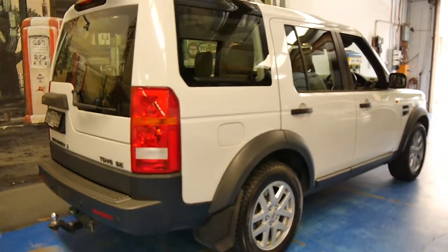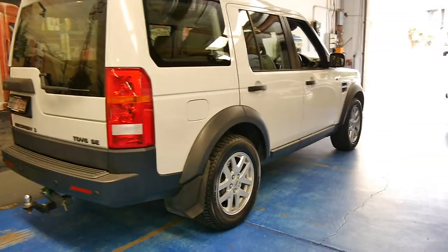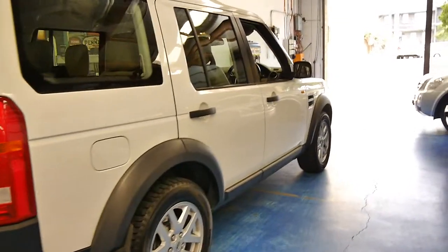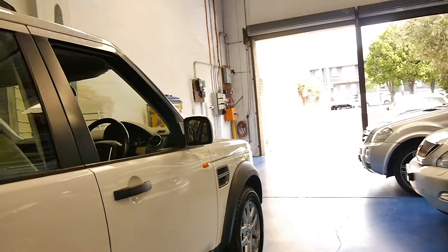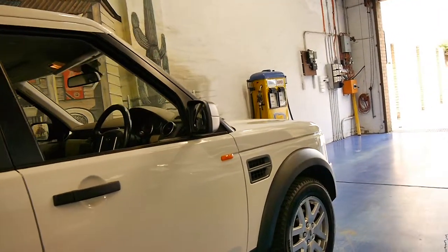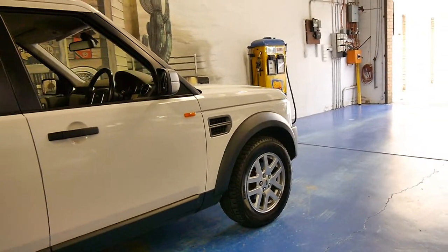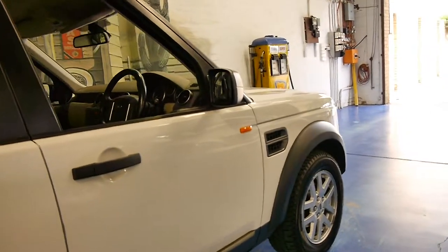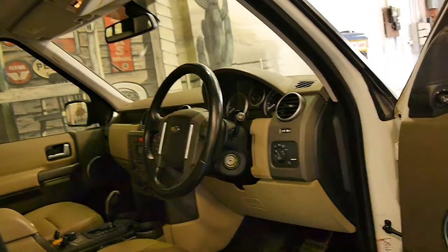It's been fitted with the factory tow bar, which is present as you can see — for some reason they tend to get lost over the years. It's the turbo diesel V6 and it's in very good condition. It's done just over 170,000 kilometres but you'd certainly never know it. The car's got Pirelli Scorpion tyres all round and it's white in colour with a light interior.